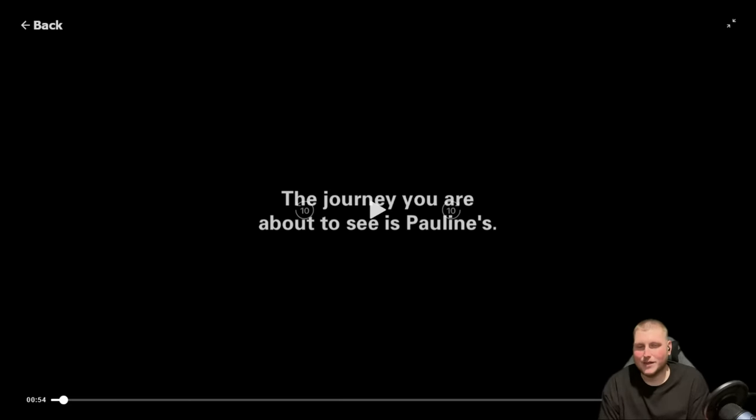Hey, what's up guys, Sean back with another video and we have Pauline's journey today. I did a shorter video on her before but I was interested to see how the whole episode went, just because the part I saw was pretty entertaining and interesting — seeing somebody that got to the extent she did, but she really didn't want to make much of a change.